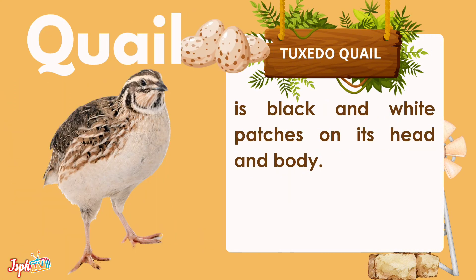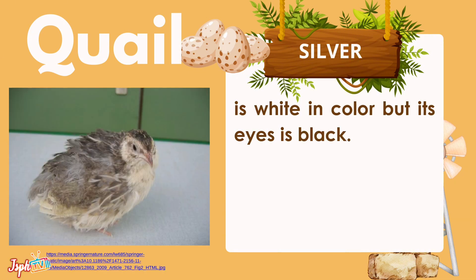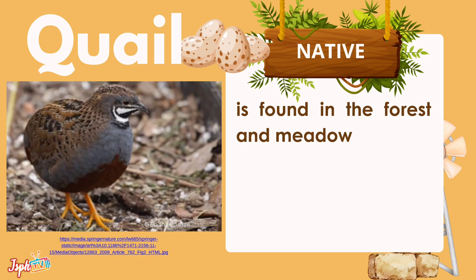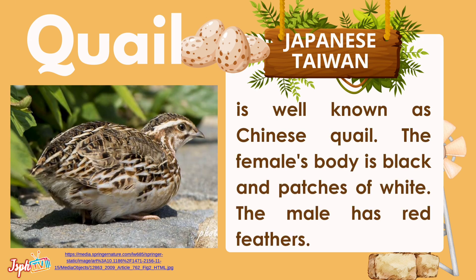Next, we have quail. Under quail, we have the tuxedo quail, which has black and white patches on its head and body. The black-breasted quail is black or gray in color. The silver quail is white in color but its eyes are black. The native quail is found in forests and meadows. The Japanese quail is also found in forests. The Japanese Taiwan quail, also known as Chinese quail, has a female body that is black with patches of white, while the male has red feathers.